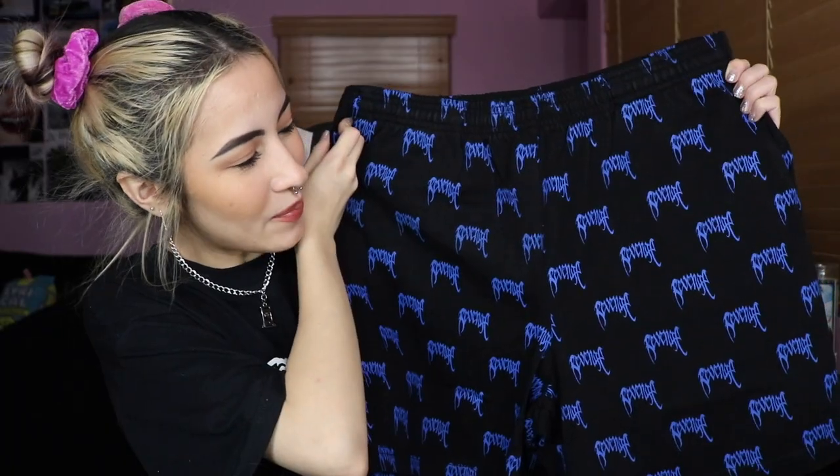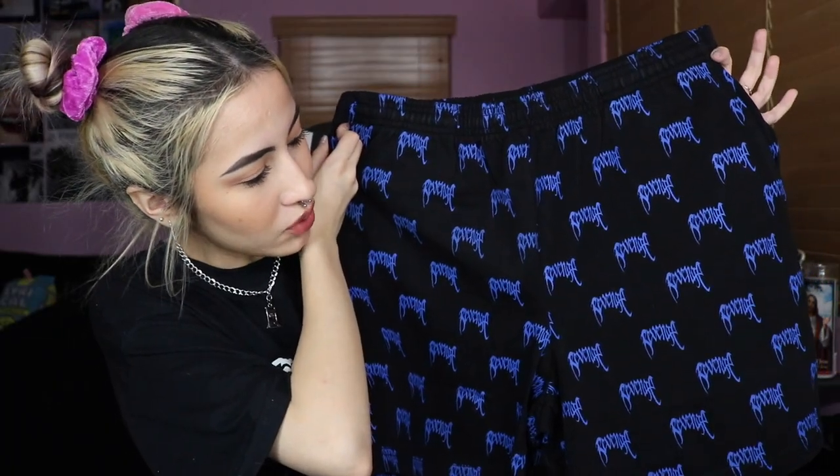I will definitely order from Doom Life again. Next package I'm going to open is from Revenge. I bought these all-over blue Revenge shorts for $48. Shipping was $5, so it wasn't too bad. I actually hadn't bought anything from them before — they just recently had a drop and it took maybe about a week or so to come, so they have pretty fast shipping too.